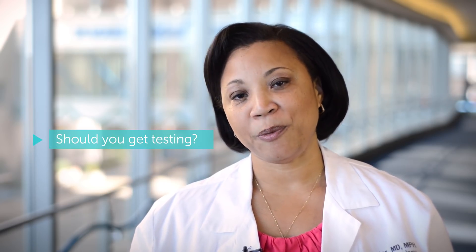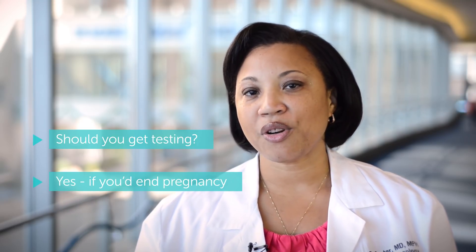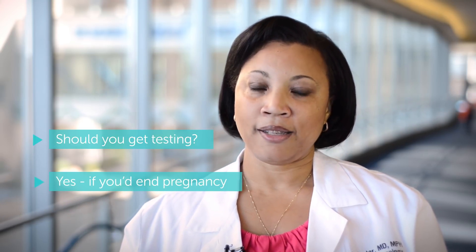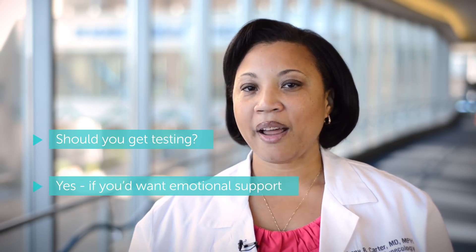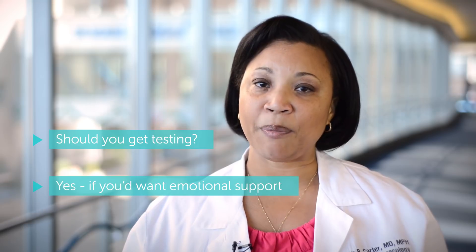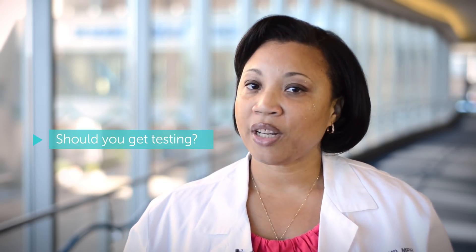I think there are three groups of people. Group one would say: if the baby had a serious chromosomal disorder, I may consider ending the pregnancy — and that group should definitely get the test. Group two would say: I wouldn't end the pregnancy, but I would want to know so I could emotionally prepare to take care of a child that may have special needs — and that group should also get the test.